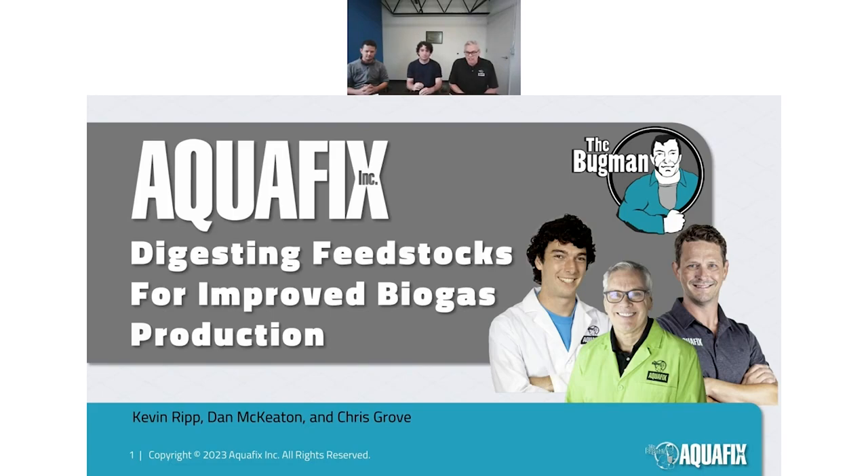Today's topic is digesting feedstocks for improved biogas production. My role at the company is managing the laboratory, managing our experiments, and making sure we're working on behalf of our customers.